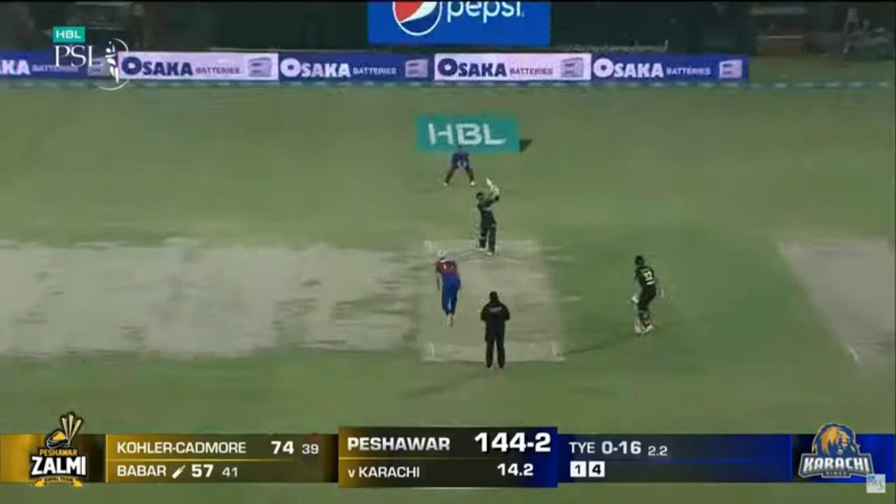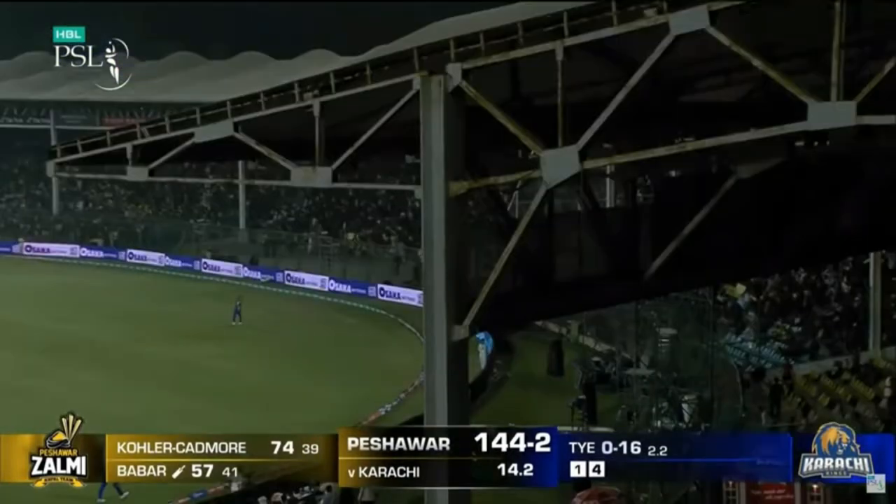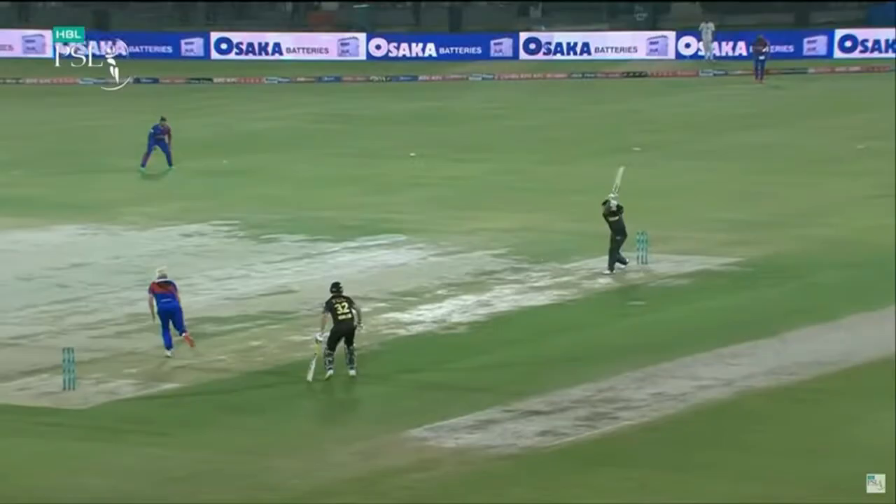Over 14.3: Tie to Babar Azam — 6. On a length around middle and leg. Over 14.4: Tie to Babar Azam — 4. Pitched up by the bowler on off, Babar Azam lofts this over the infield at cover for four runs.